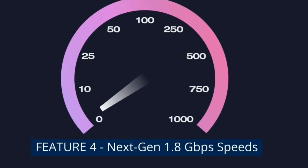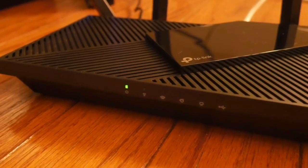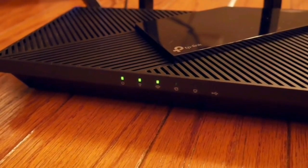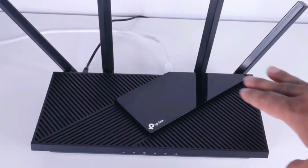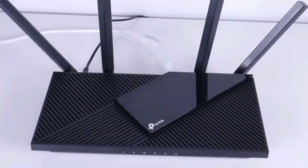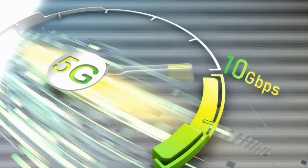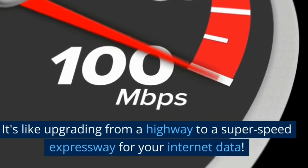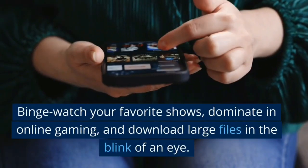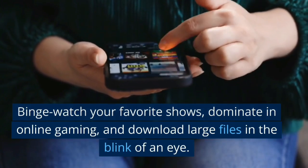Feature 4: Next-gen 1.8 Gbps speeds. Brace yourself for mind-blowing speeds. The TP-Link Archer AX21 can deliver up to 1.8 Gbps of Wi-Fi, split between 1,200 Mbps on the 5 GHz band and 574 Mbps on the 2.4 GHz band. It's like upgrading from a highway to a super-speed expressway for your internet data. Binge-watch your favorite shows, dominate in online gaming, and download large files in the blink of an eye.